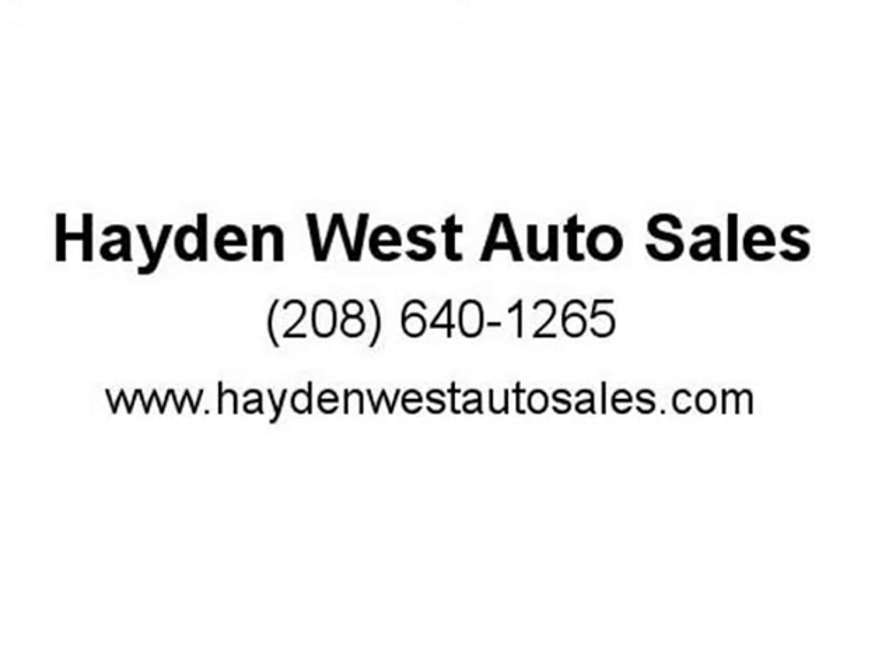Call or stop by today to get this gorgeous Nissan Titan. Visit us at haydenwest.com.